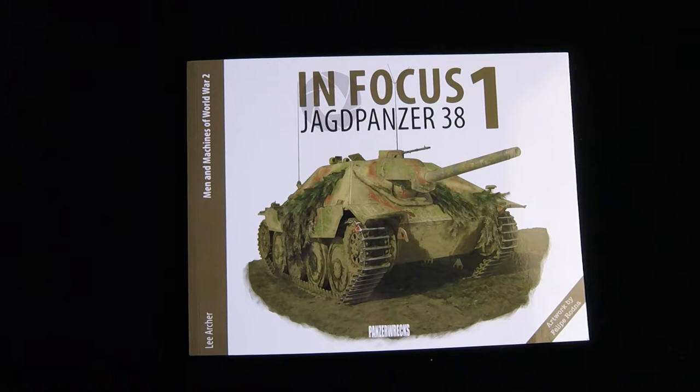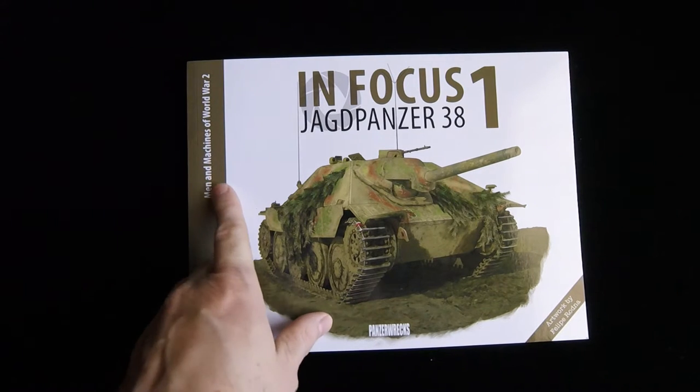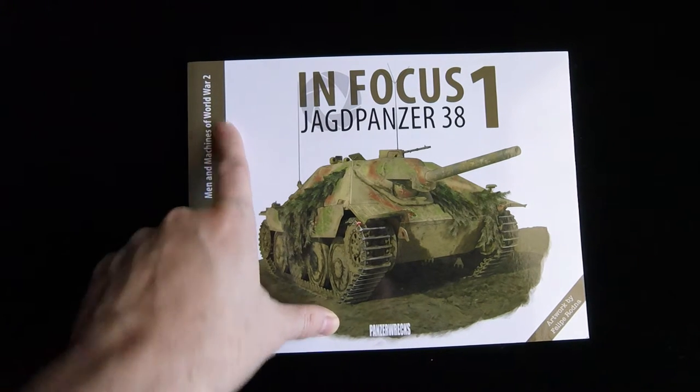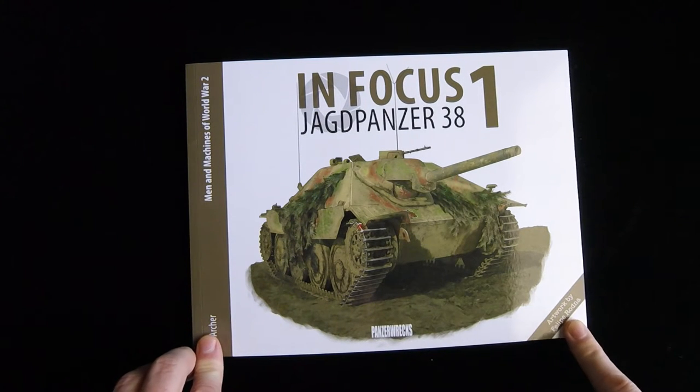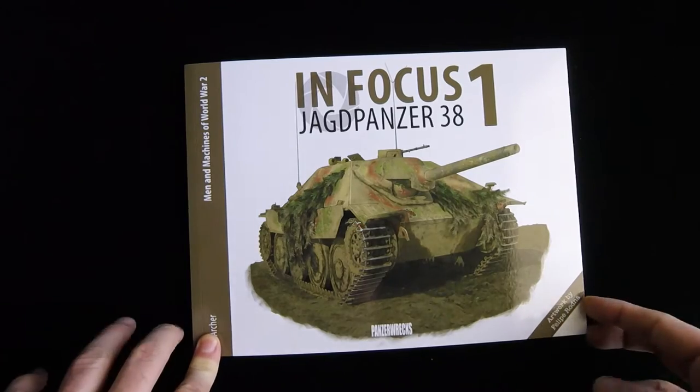Today we have from Panzerrechts, this is InFocus 1, the Jagdpanzer 38 by Lee Archer. This is called also a series, Men and Machines of World War II, artwork by Philippe Rodner.